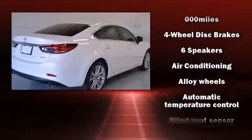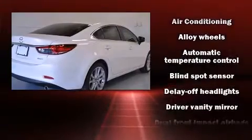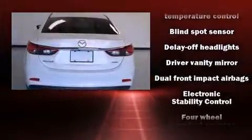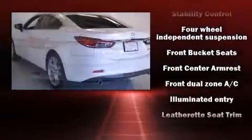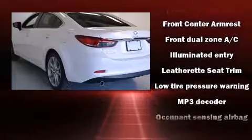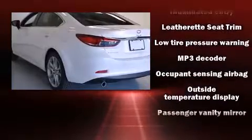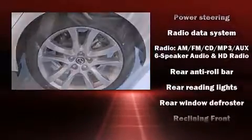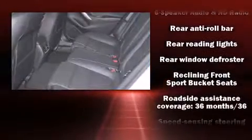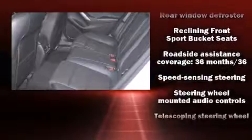Mazda ensures the safety and security of its passengers with equipment such as head curtain airbags, front and side impact airbags, traction control, brake assist, anti-whiplash front head restraints, a panic alarm, and four-wheel disc brakes with ABS. For added security, dynamic stability control supplements the drivetrain.